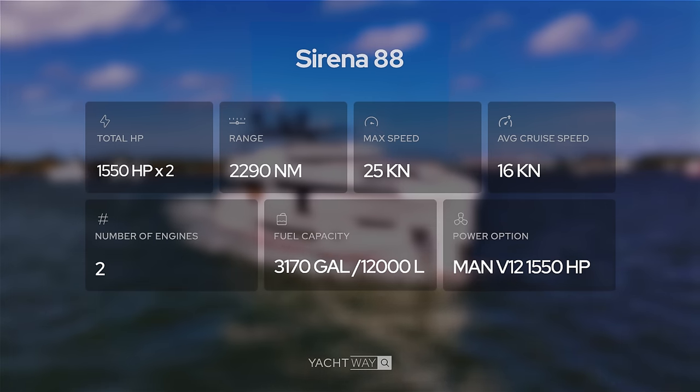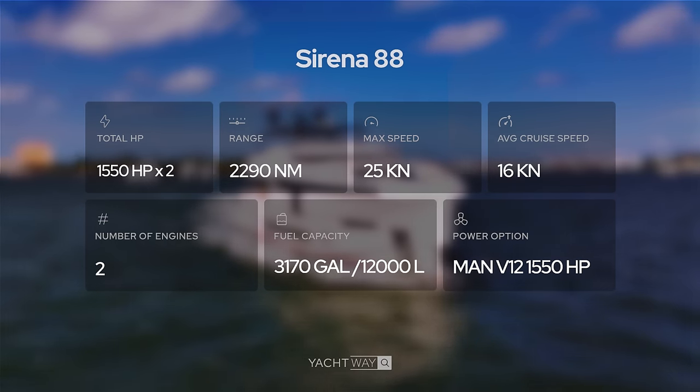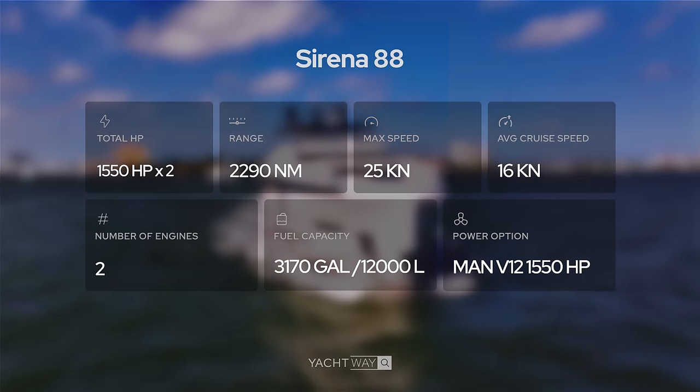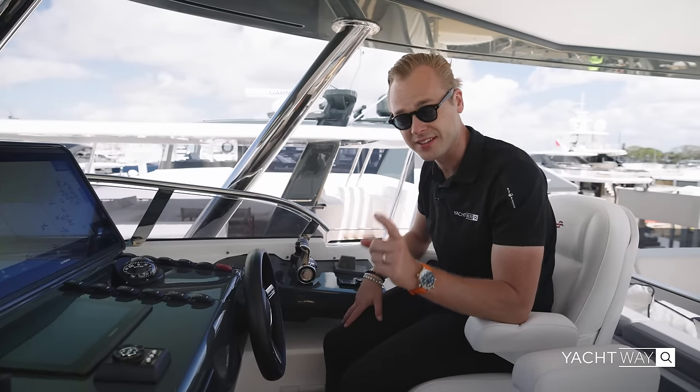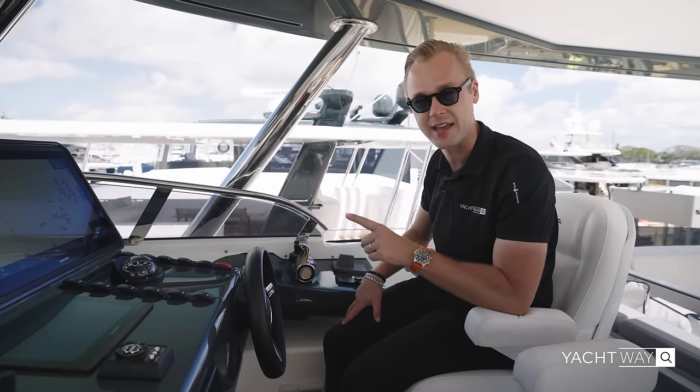Even though it's a really big ship — not even a boat anymore — your top speed is 25 knots, and at nine knots you have a range of basically 2,300 nautical miles, which is super incredible. This is also a CEA category boat.